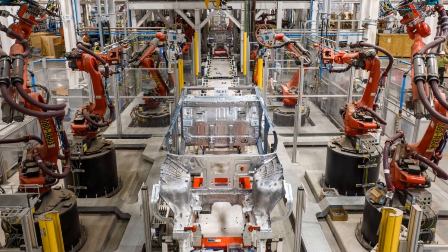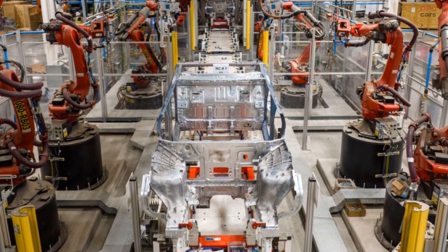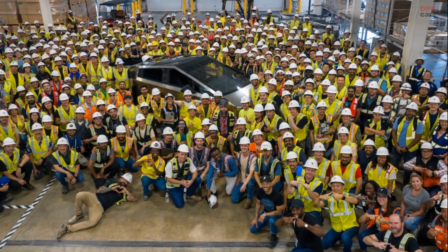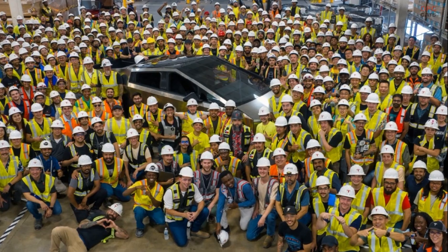Tesla has clarified that initial production is on schedule to commence later this year. Additionally, the company has made significant progress on its next-generation platform, which will serve as the foundation for an upcoming model that is expected to be more affordable but has yet to be released.